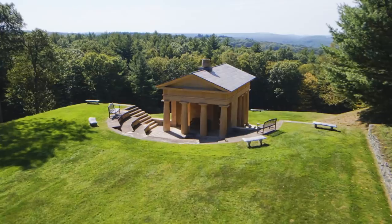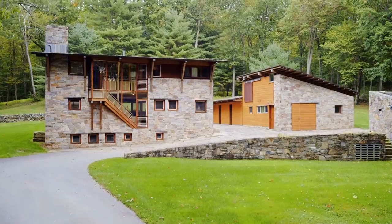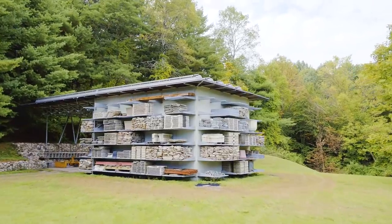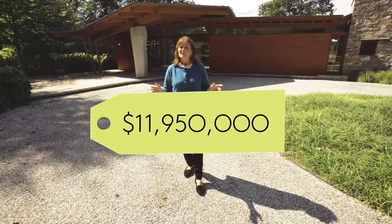There is a 50-seat amphitheater, a grass-roof tennis house with a viewing room that overlooks lighted tennis courts. We have a three-bedroom gatehouse for guests. There is an award-winning storage barn and an award-winning footbridge. All of this could be yours for $11,950,000. Let's go see the house.